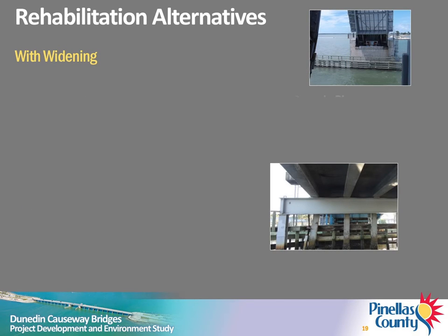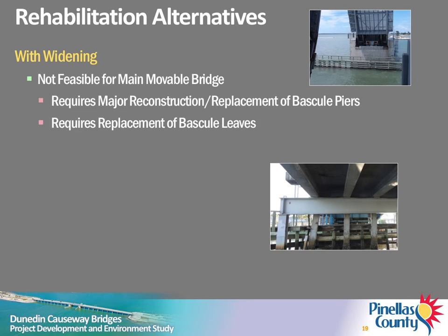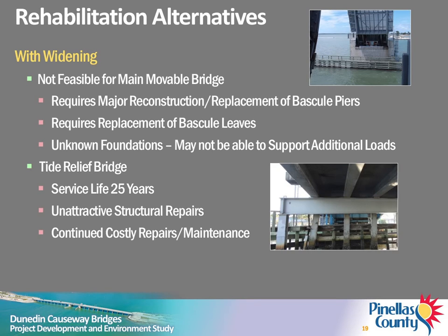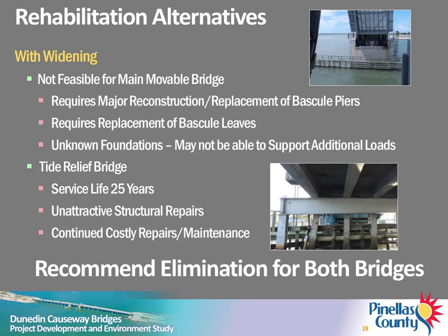Rehabilitation with widening was also considered. This option is not feasible for the main movable bridge since it would require replacement or major reconstruction of the bascule piers and leaves. The condition and type of the bridge foundations are unknown and may not be able to support the additional weight of the added bridge deck. The Tide Relief Bridge, even if rehabilitated and widened, would likely need to be replaced within 25 years. Continued, costly repairs are anticipated and unattractive structural repairs would be required. For these reasons, rehabilitation with widening was also eliminated from further consideration.